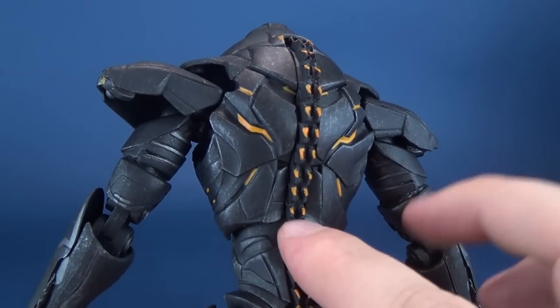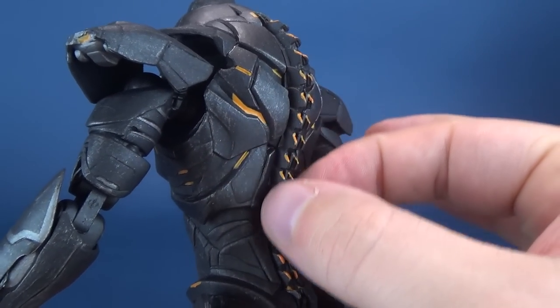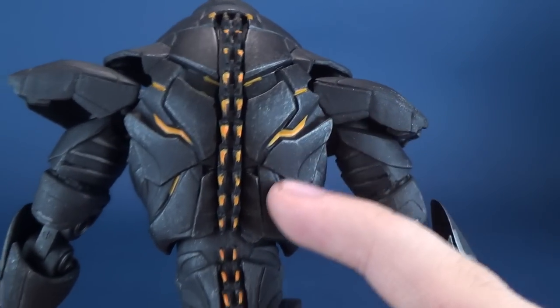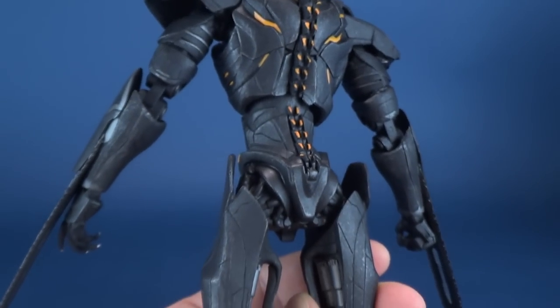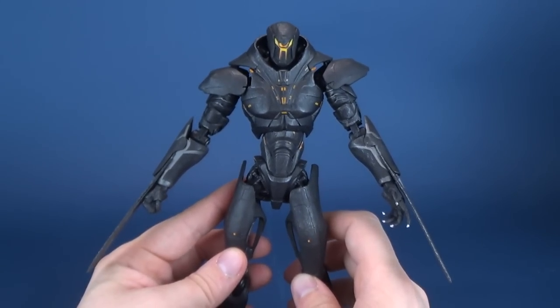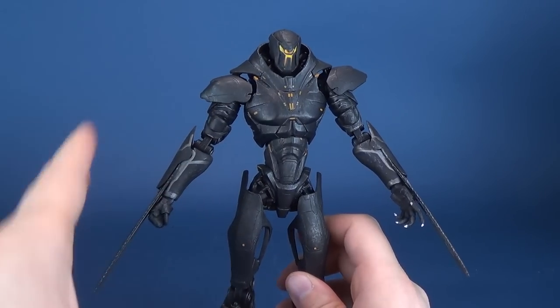Looking at the back of the figure, there's this nice additional orange lighting running down almost the spinal column of the torso, and some additional orange lighting there on the sides as well.